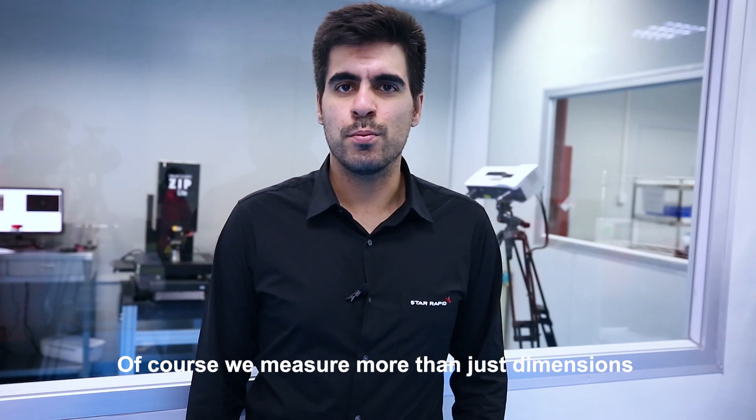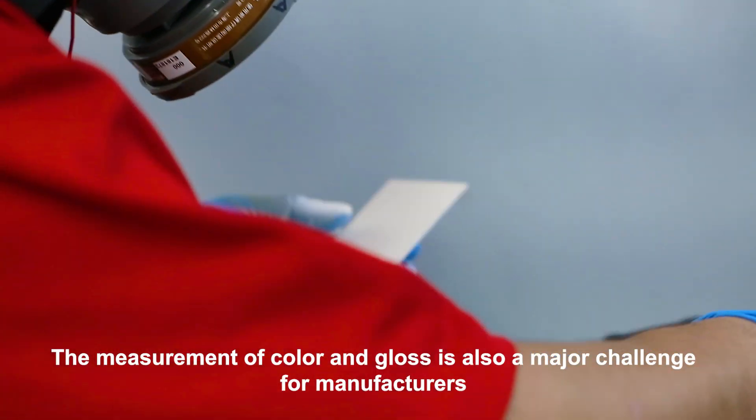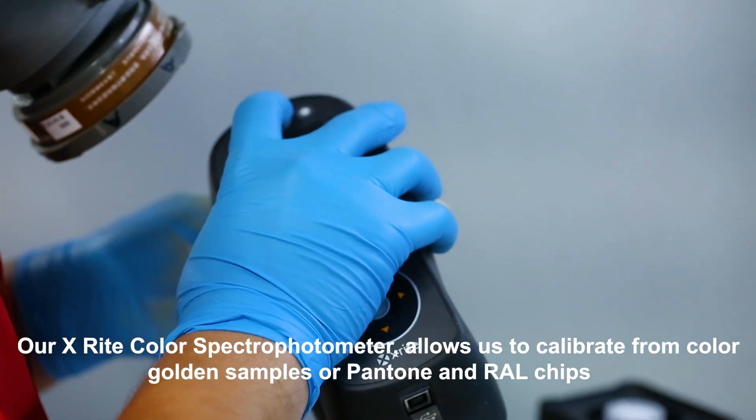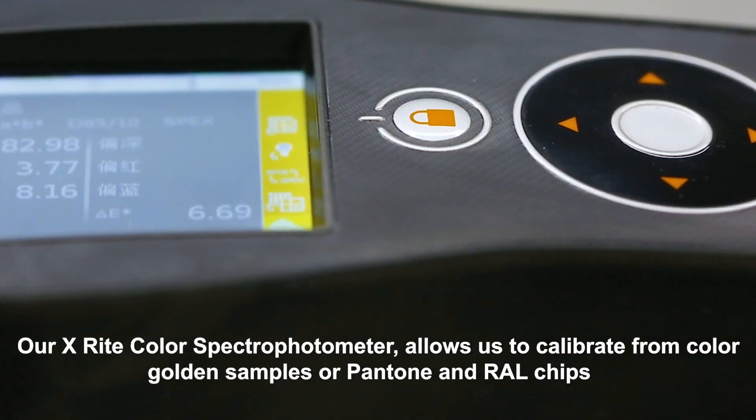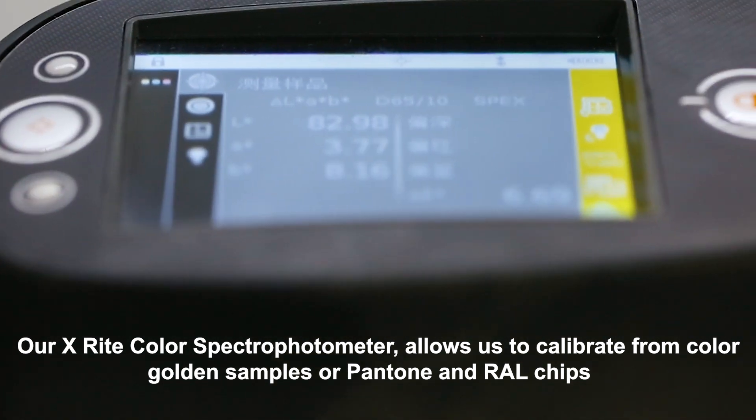Of course, we measure more than just dimensions. The measurement of color and gloss is also a major challenge for manufacturers. Our X-Rite color spectrometer allows us to calibrate from color gold samples or Pantone and RAL chips.